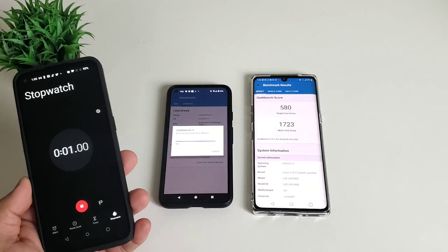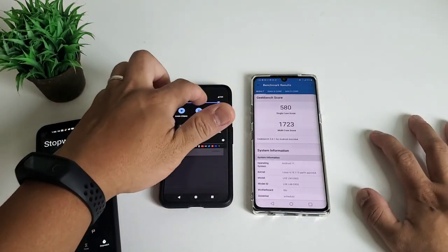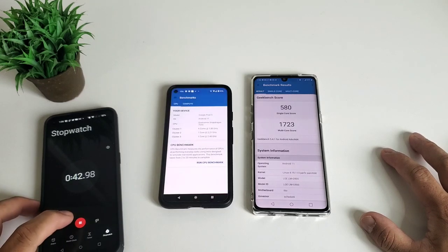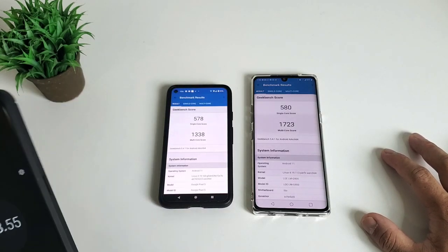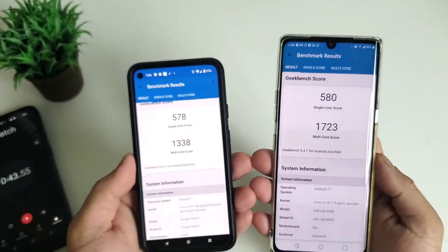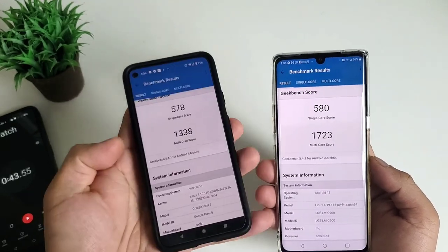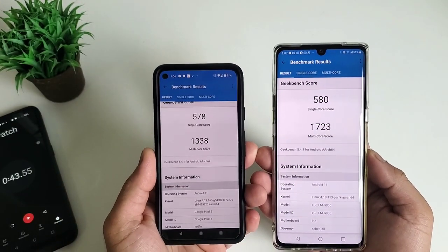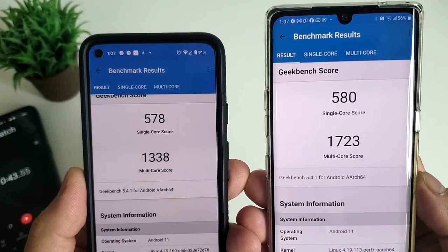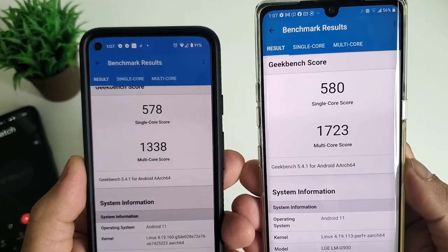After four minutes, LG Velvet finished first. After 43 more seconds, Google Pixel 5 also finished. Checking the synthetic benchmarks, Google Pixel 5 scored 578 in single core and 1338 in multi-cores, while LG Velvet scored 580 in single core and 1723 in multi-cores — a very good score for the Snapdragon 765 5G. Let's see if we will feel that in real-world tests.